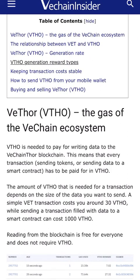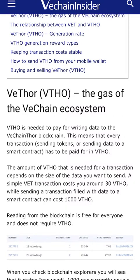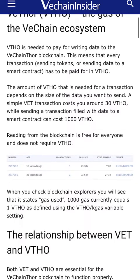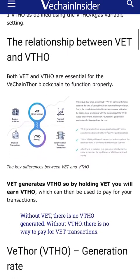VTHO is needed to pay for writing data to the VeChain Thor blockchain. Every transaction — whether sending tokens or sending data to a smart contract — has to be paid for in VTHO. The amount of VTHO needed depends on the size of data. A simple VET transaction costs around 30 VTHO, while sending data to a smart contract can cost around 1,000 VTHO or so.